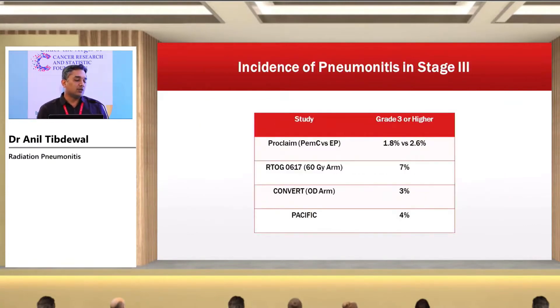Regarding incidence of pneumonitis in stage three non-small cell lung cancer: in the PROCLAIM study examining different chemotherapy plus radiation therapy combinations, the incidence of grade 3 or higher radiation pneumonitis is only 2-3%. In RTOG 0617 at 60 Gy it increases to 7%, but remains less than 10%. So if radiation therapy is done properly, symptomatic radiation-induced pneumonitis will be less than 10%.